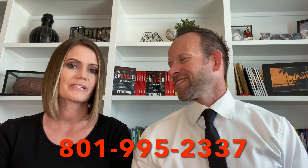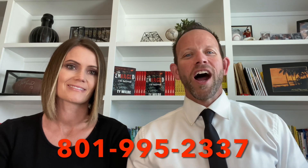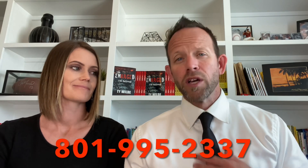Hi, I'm Ty the Real Estate Guy and this is my beautiful wife Chelsea. We are both realtors here in the great state of Utah. I've been in the new home construction industry for over 15 years and I've personally helped more than 500 people build a home.